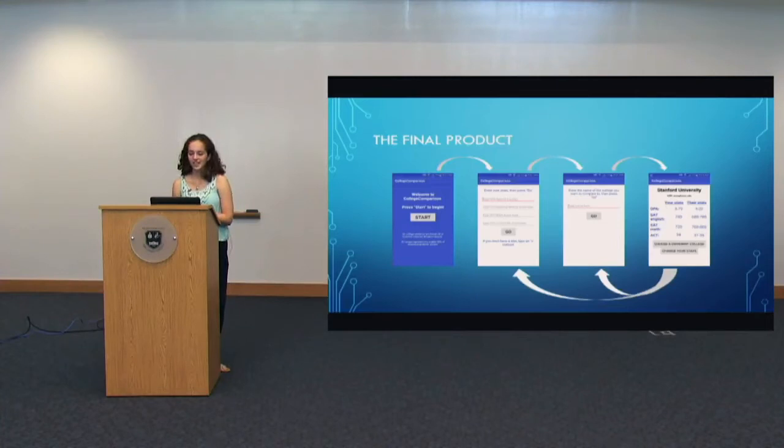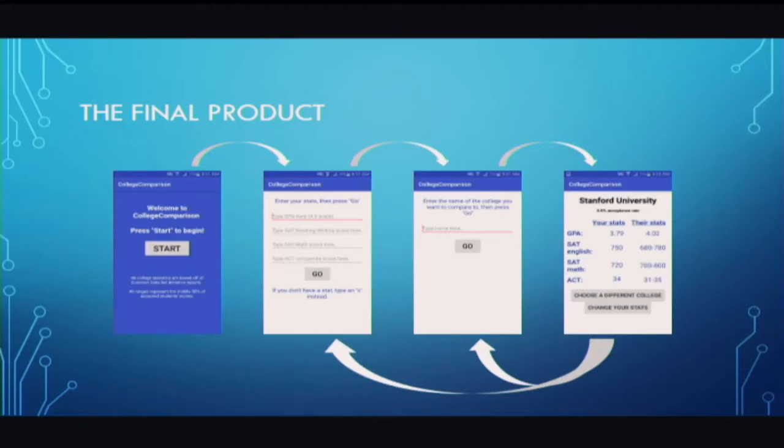My final product was a long time coming. You can see the flow of how it works: you come in to the home page and press Start to begin. It takes you to a page where you input your information — your GPA and test scores. Then in the next activity — each individual page is called an activity in Android — you enter the university you want to compare yourself to. Moving on, it displays your stats versus their stats, and you can go back to update your GPA or switch to a different college.